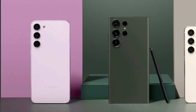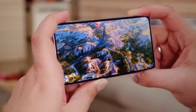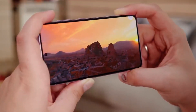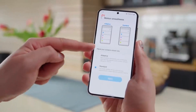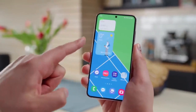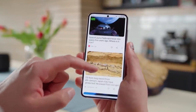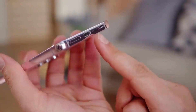One of the key highlights of the Galaxy S23 is its battery life. With a massive 5,000mAh battery, this phone easily powers through a full day of heavy usage. Whether you're streaming videos, playing games, or browsing the web, you can rely on the Galaxy S23 to keep up with your demands. Plus, it supports fast charging, so you can quickly juice up and get back to your activities.